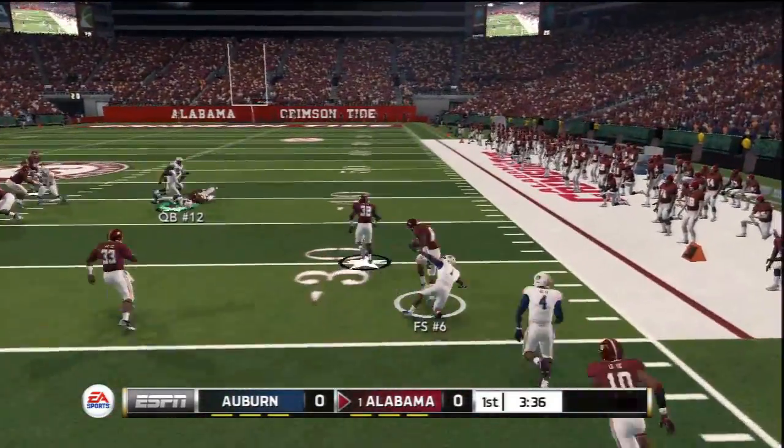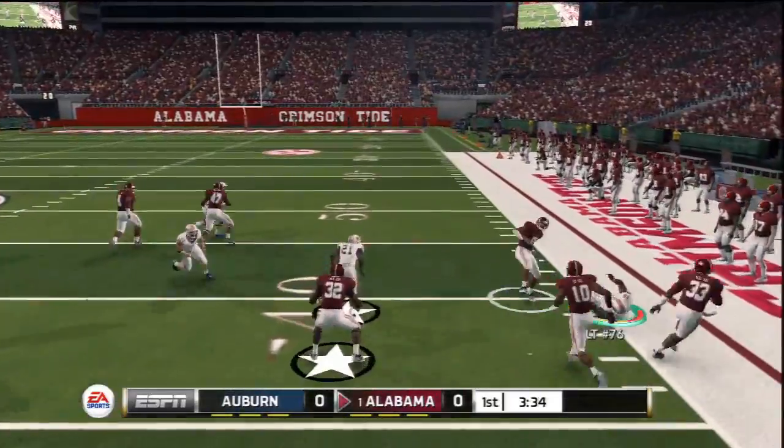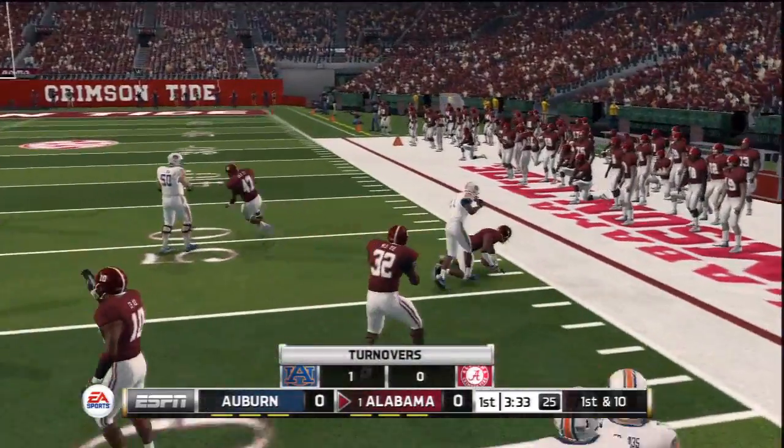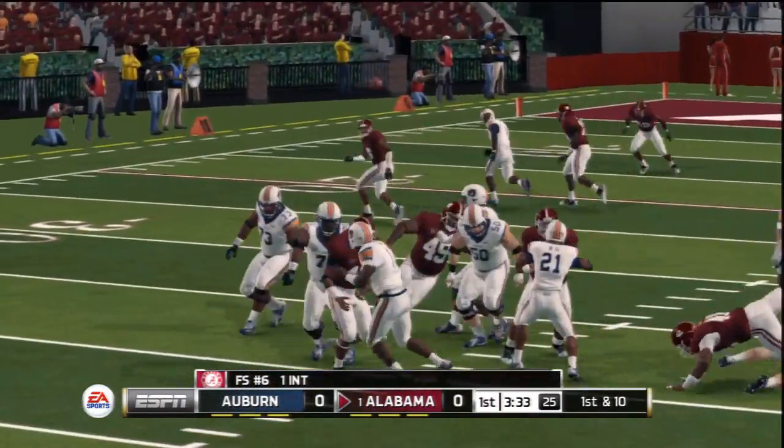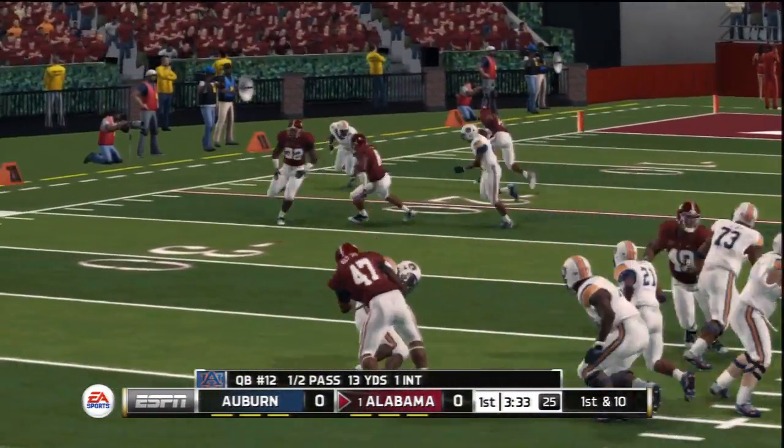Intercepted. He was facing a big pass rush and the ball had no chance of being caught by one of his teammates. That's what pressure will do for any defense.